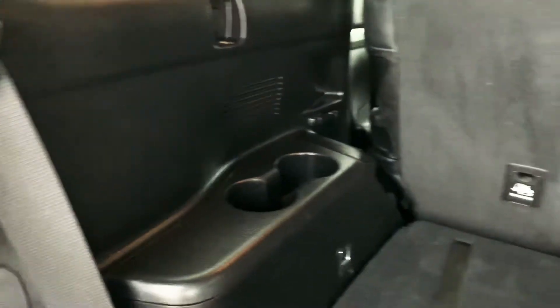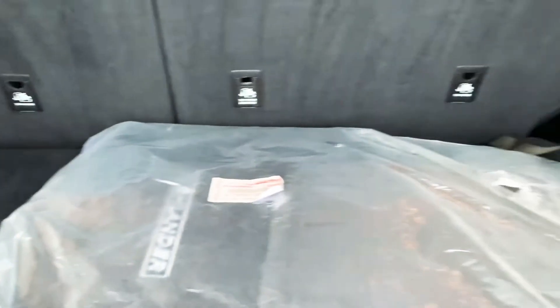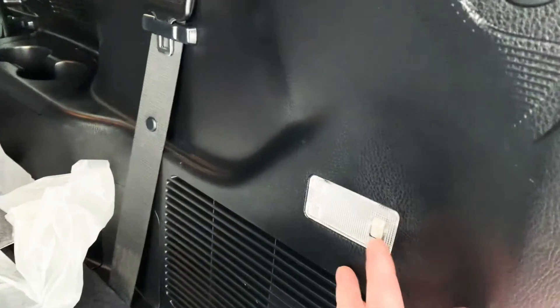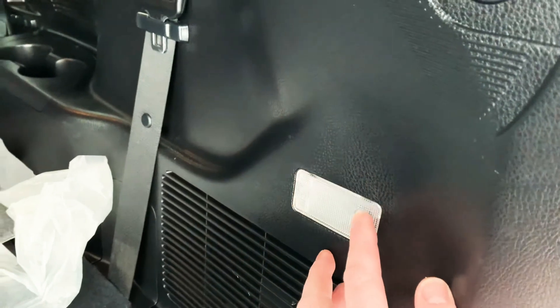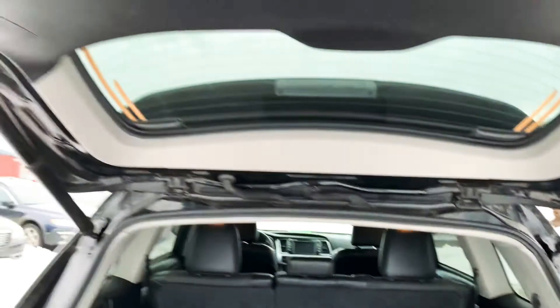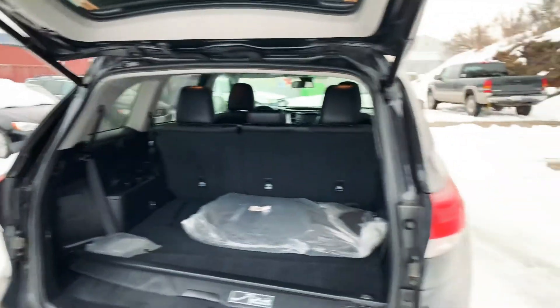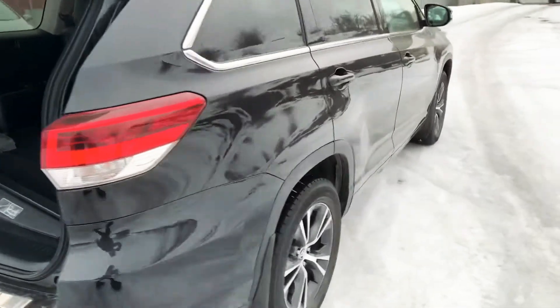A bunch of cup holders over on this side. You get the little stock tie-downs in the corners, which is nice. There's a little light in case you're trying to do something in the dark. A little touch of a button brings this tailgate back down for us. Now, just check out this side of the car.